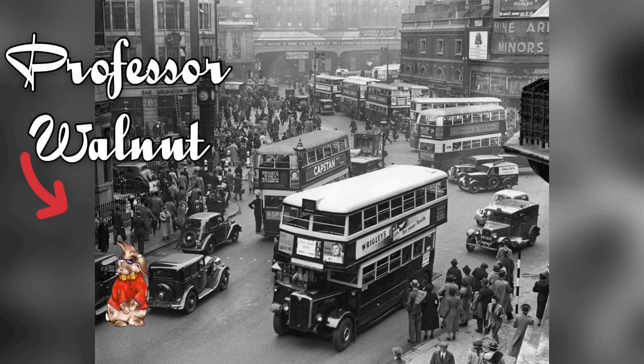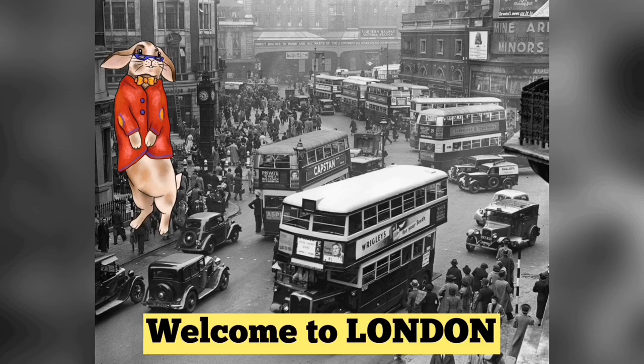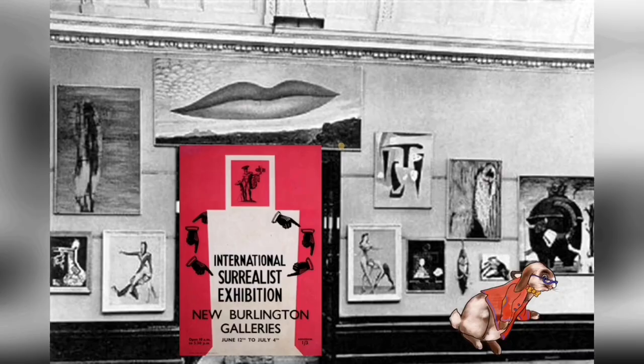Oh look, there's our friend Professor Walnut. I thought he would be here. Hello Professor Walnut! Hello friend, great to see you in London. You came just in time — I was about to go see my friend Salvador Dali. This is incredible! Dali's one of my favorite artists of all time. He speaks Spanish like me because he's from Spain and I'm from Mexico. Where are we going, Professor Walnut? We are going to the International Surrealist Exhibition that is about to start.